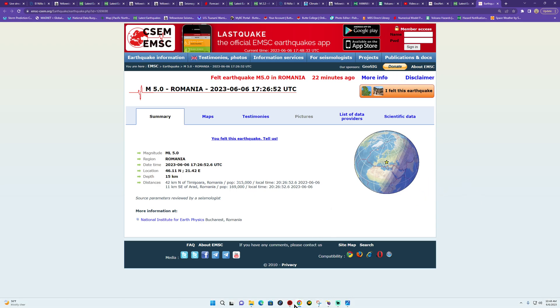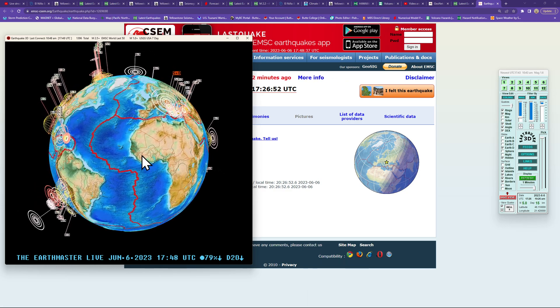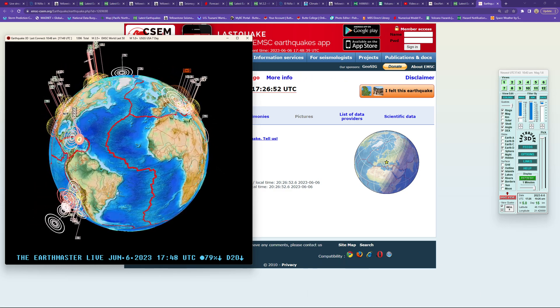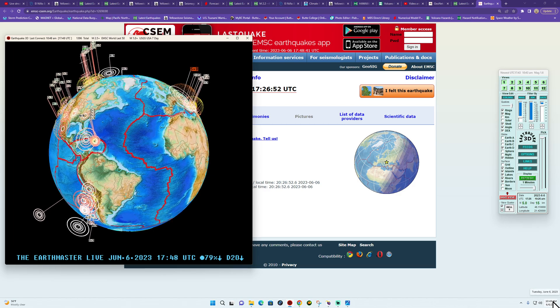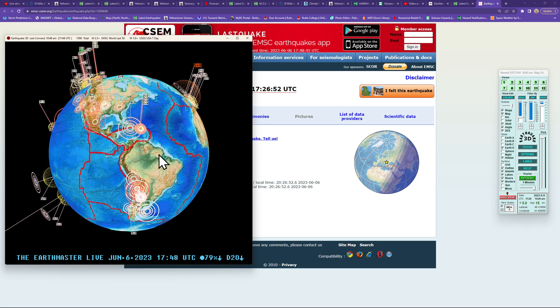Hey, what's going on folks — good morning, good afternoon to a few out there. It is the Earth Master back here on this Tuesday, June 6, 2023, about 10:49 a.m. here along the west coast.